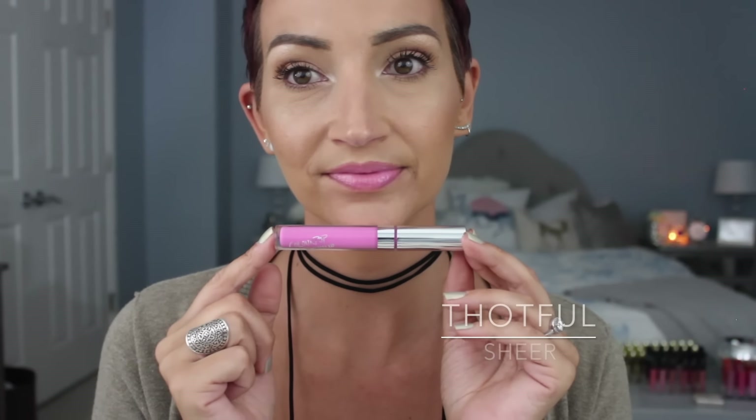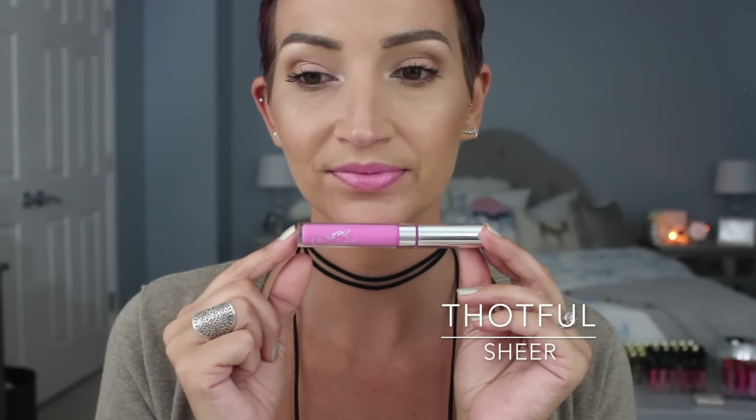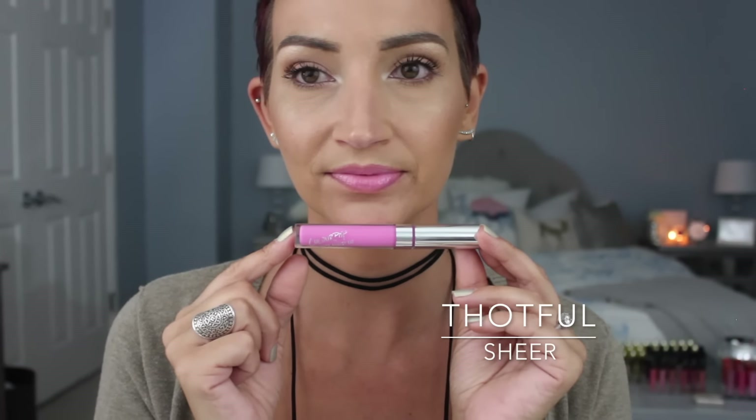Next one is Thoughtful — I love this name, I love this color. It's a sheer finish and it's like the perfect mix of pink and lavender. It's just so summer-appropriate because it's still very soft but you still get a little bit of color. I love this one.